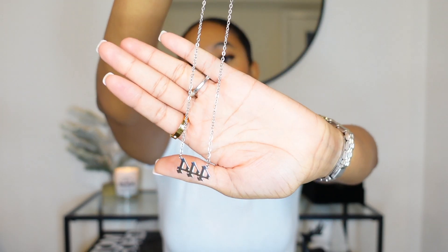Next is my 444 necklace — I have it in silver and gold. I also have an 11:11 necklace and I want to get a 333. I don't shower in them to preserve them, but they're only about $8 each so if they turn I'll just replace them. They're nice and dainty, the perfect length, and I love the meaning behind 444.